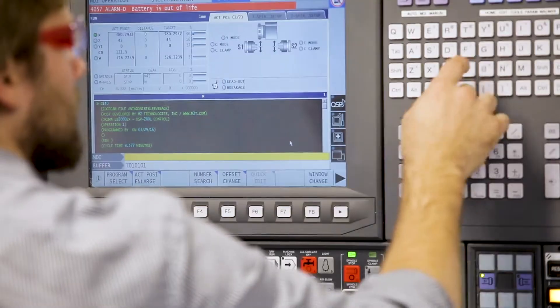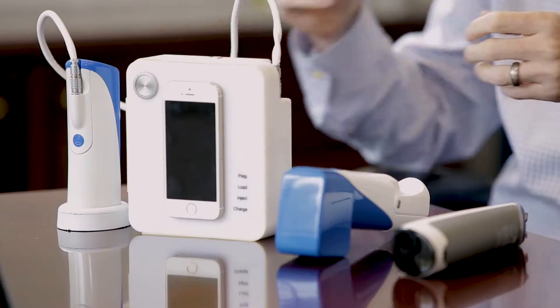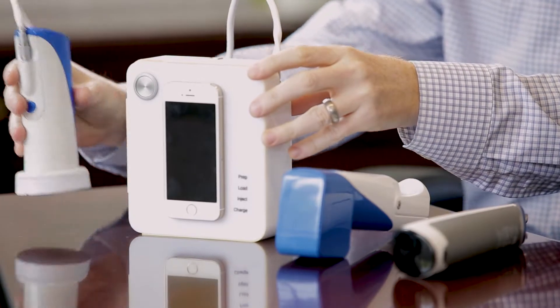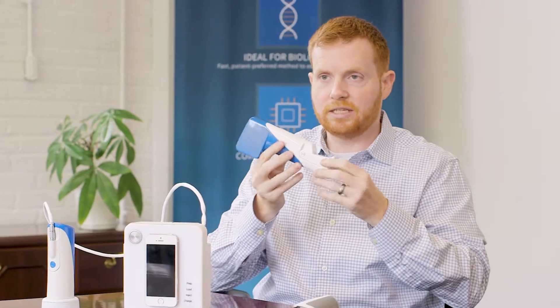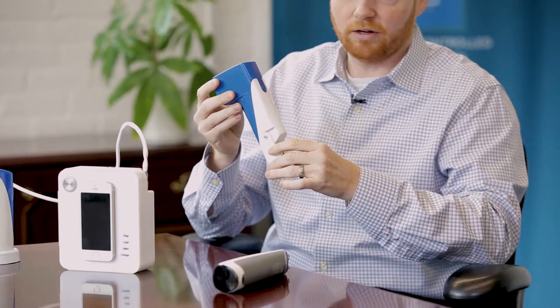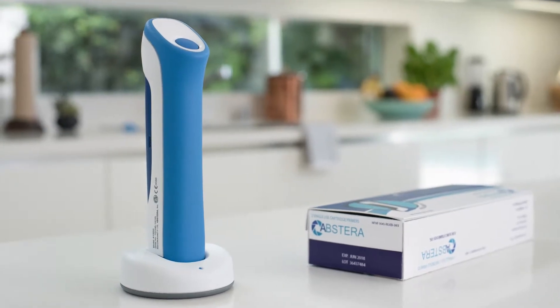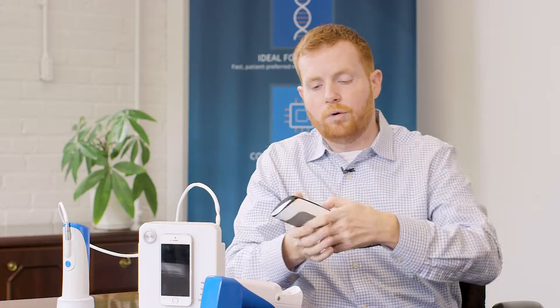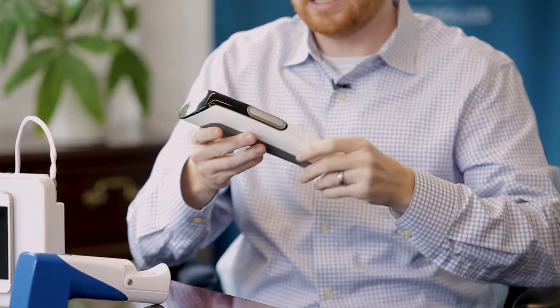Portal Instruments developed the technology over a series of different iterations. The original device we had built was a handheld device with a box next to it which would deliver power to the handheld. We then moved to a smaller system — everything you see here — now in a handheld form factor, though it was only able to deliver a smaller volume than we needed. This showed it was possible to move to a small handheld, and led us to further develop the technology to what we have now.